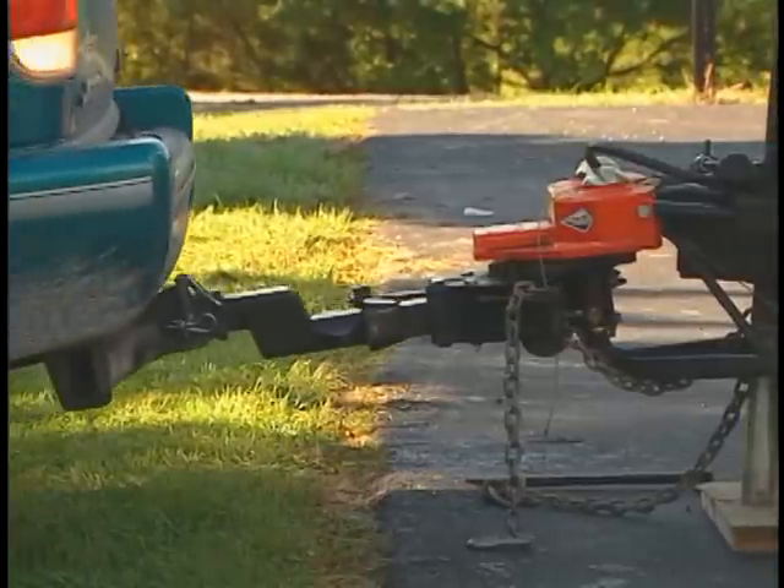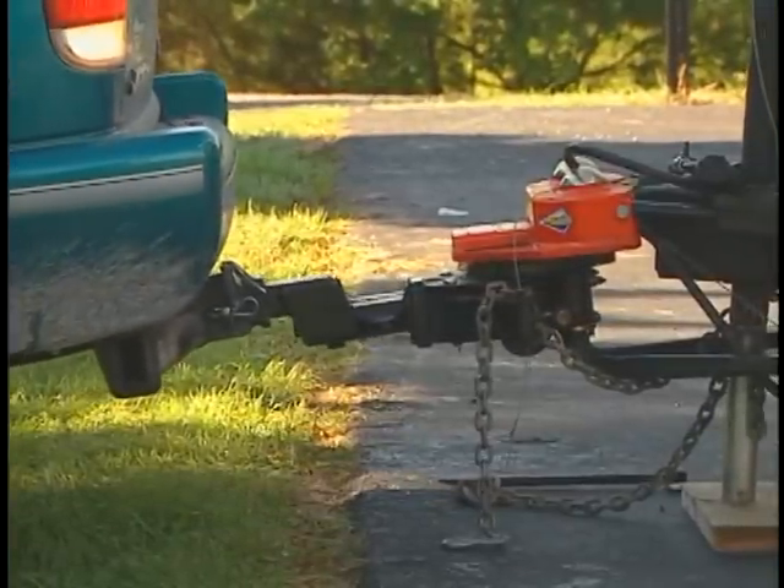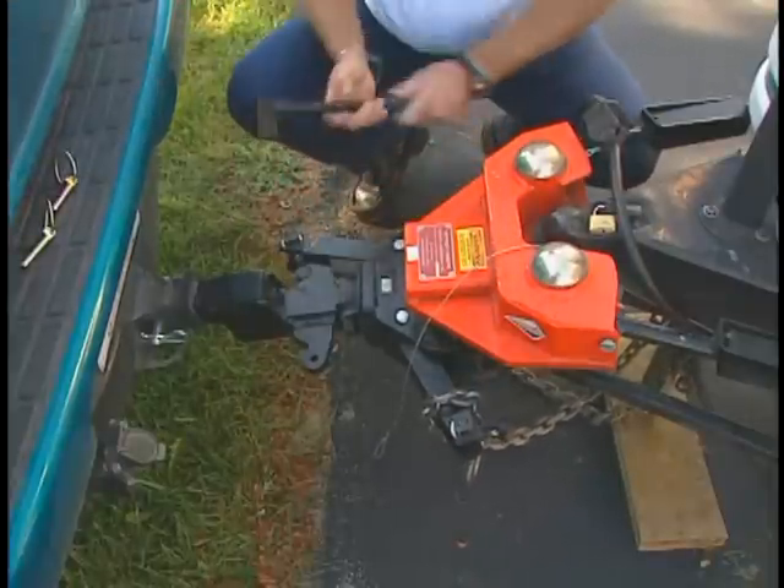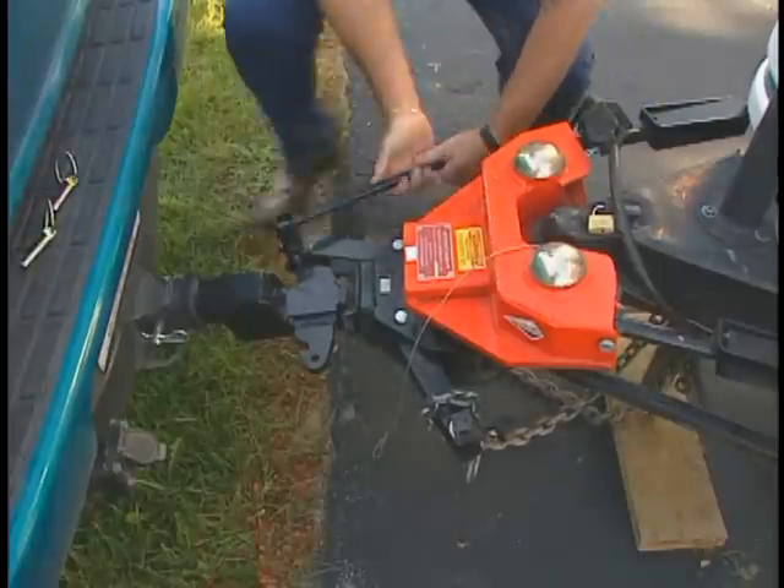Easier hookups. The Hensley Arrow's tapered hitch bar slides easily into the hitch box on the trailer and securely locks into place with two over-center latches.